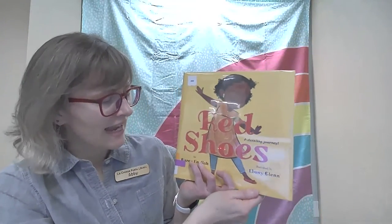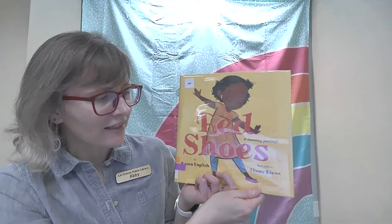That was Red Shoes: A Dazzling Journey by Karen English, illustrated by Ebony Glenn. I hope you enjoyed that book, friends. It's kind of magical that those shoes traveled all the way around the world, and both girls were so happy to have them.